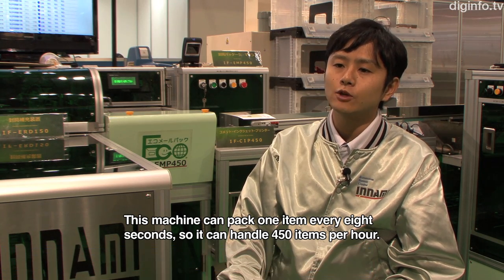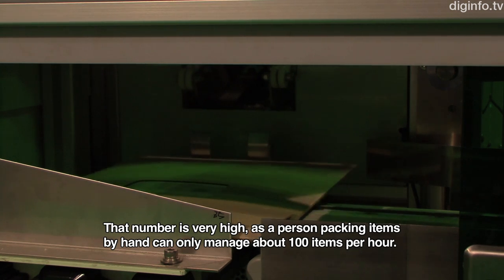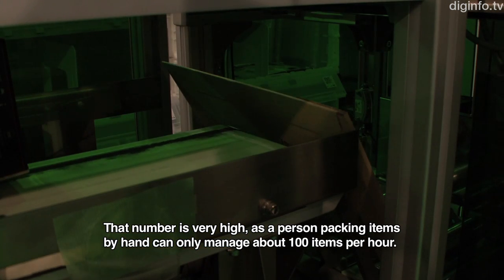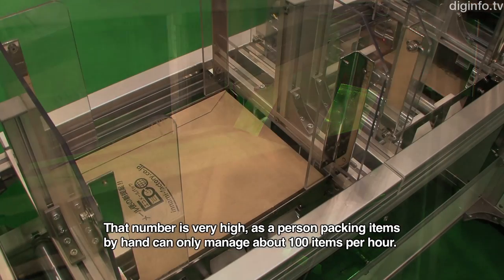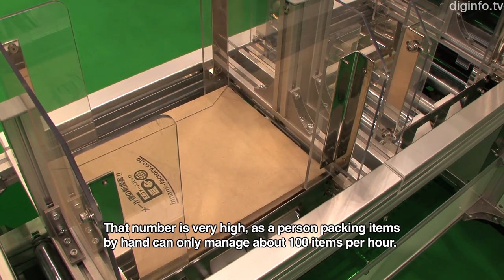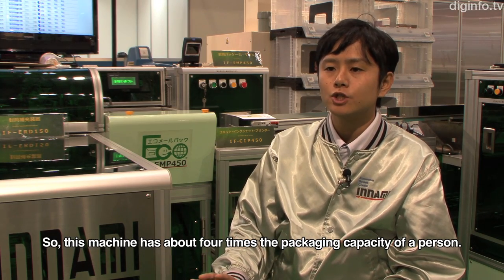It has 450 types of processing capacity. Compared to a single person manually handling mail, which covers around 100 types of processing, this machine offers approximately 4 times the processing capacity.